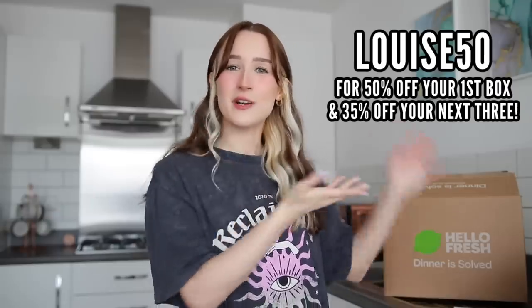You can get 50% off your first HelloFresh box and 35% off your next three boxes if you use my code LOUISE50. I guarantee that out of every product and gadget I try in this video, HelloFresh will be the one that is most helpful when it comes to your cooking. I'll leave a link in the description box, but for now it's time for me to go and cook my dinner.